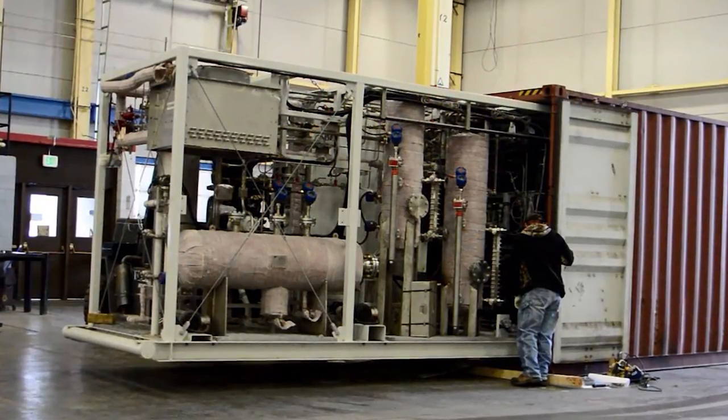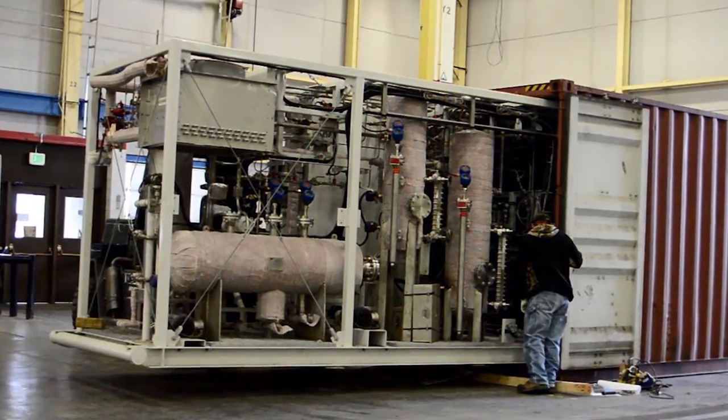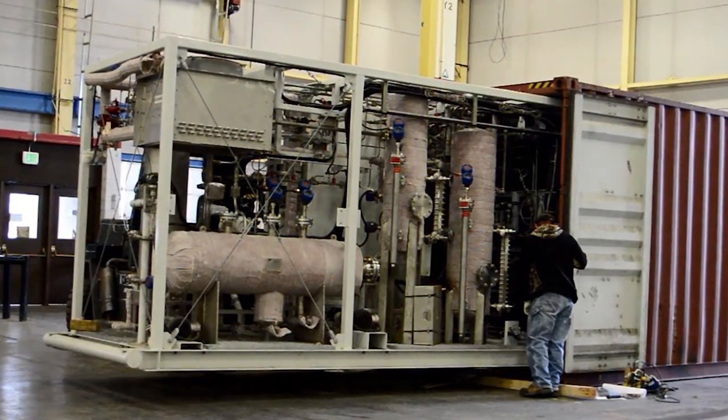We were able to save cost and schedule by doing this, and we set up a basis for the project that got us on the right track when we moved into engineering. Merrick's use of 3D modeling ensured that the fully equipped skids would fit into standard shipping containers that can be easily shipped around the world.